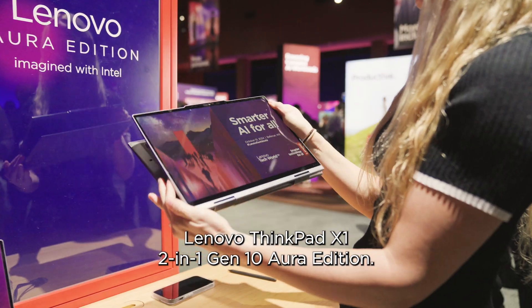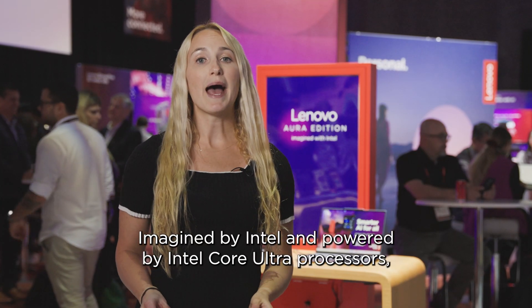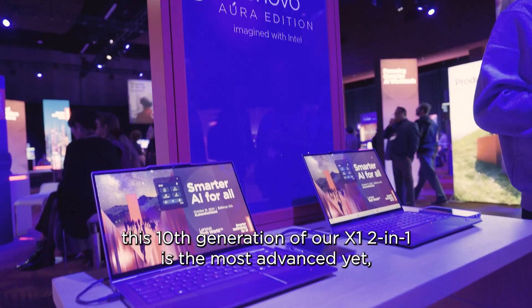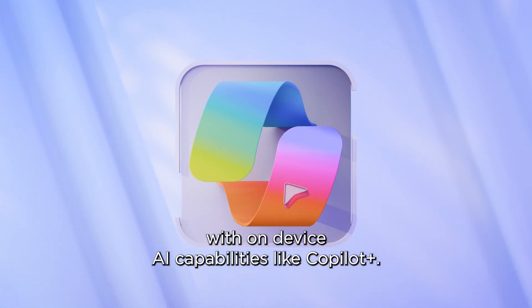Introducing the brand new Lenovo ThinkPad X1 2-in-1 Gen 10 Aura Edition, imagined by Intel and powered by Intel Core Ultra processors. This tenth generation of our X1 2-in-1 is the most advanced yet, with on-device AI capabilities like Copilot Plus.